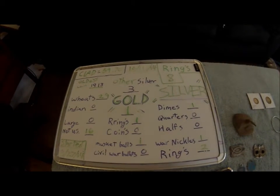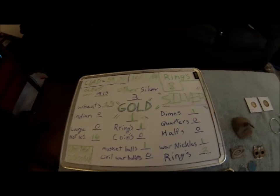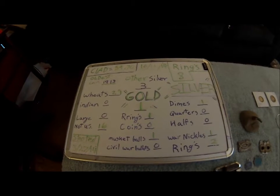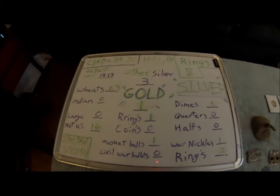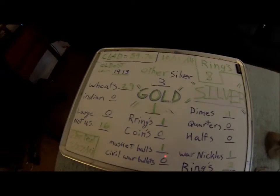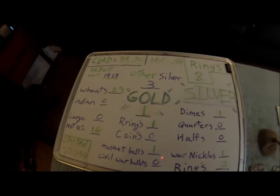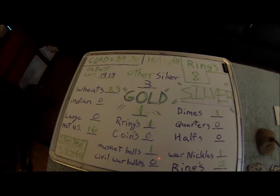Hello YouTube, here we are with my metal detecting year-end wrap-up. I know it's a bit early but we're expecting like a half a foot of snow tomorrow. Here are my totals from my first full year metal detecting with my Cabela's Treasure Hunter.